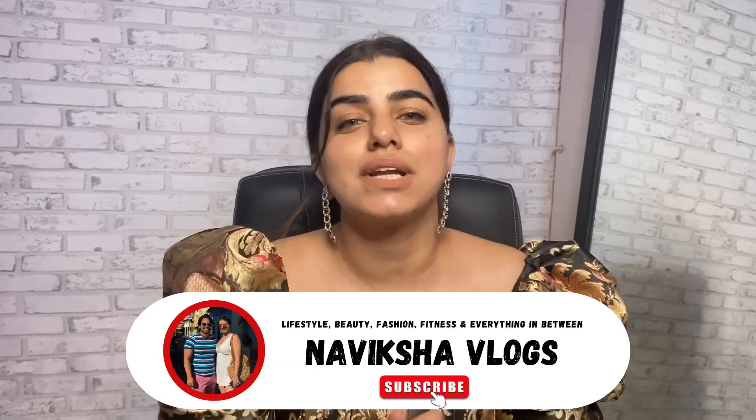Hello guys! Welcome back to my channel, Navikshah Vlogs. Today I'm going to bring everyone my Urbanic haul. I know there are few people who keep shopping from Urbanic now because of the quality — there are a lot of questions about it. Some of them have not had a good experience. But here I am with yet another haul. Let's start! If you are not following me on Instagram, please follow me and subscribe to my YouTube channel, Navikshah Vlogs.